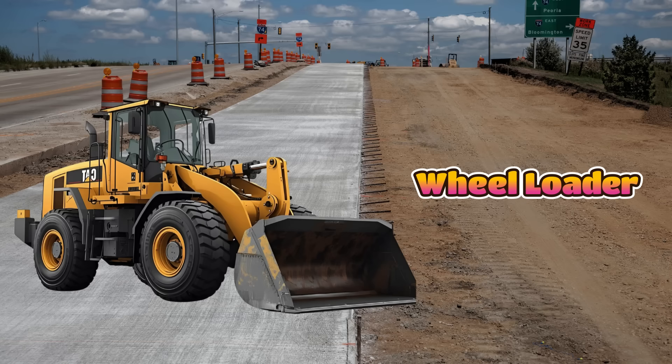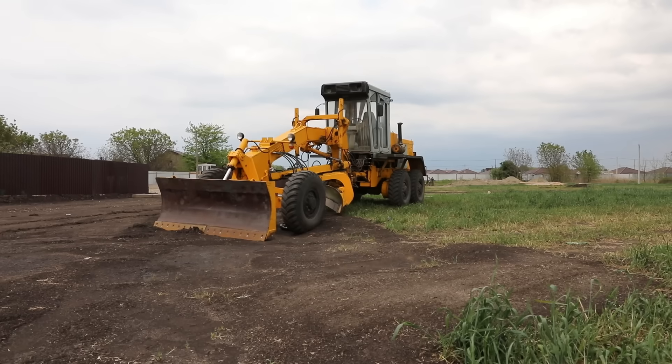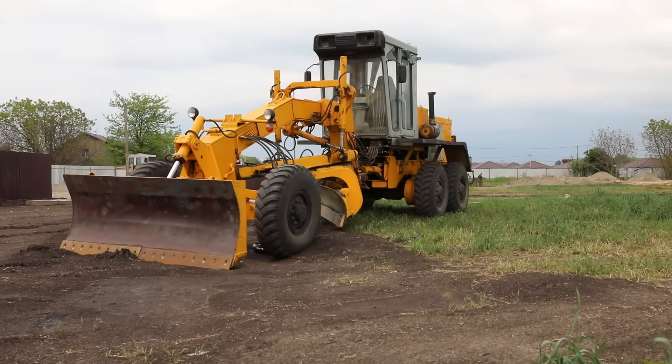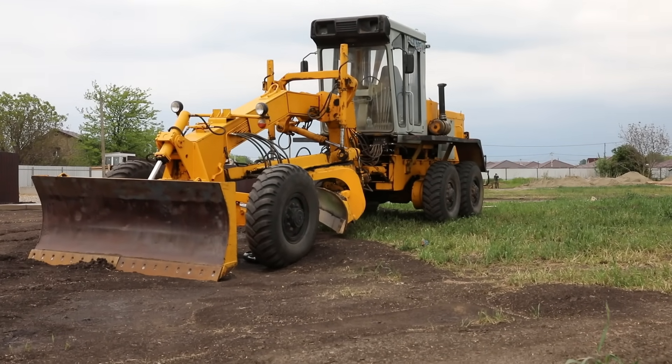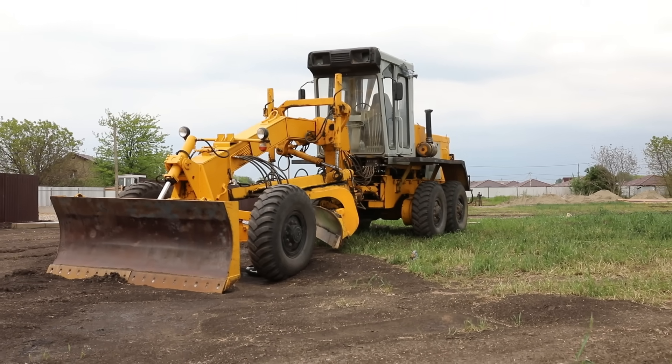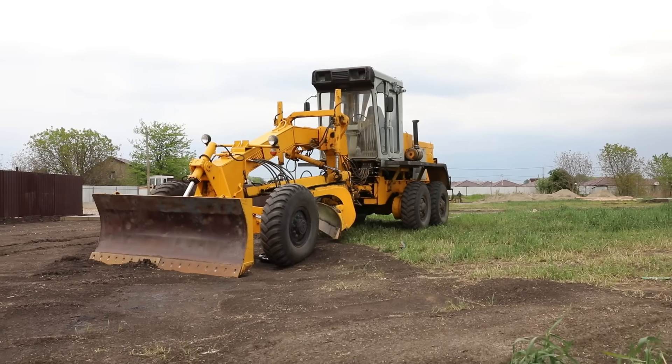This is a wheel loader, and it is a powerful machine with a big bucket at the front. It scoops, carries, and loads heavy materials like dirt, gravel, or sand. Wheel loaders can move things quickly around a site.